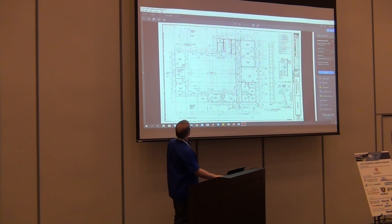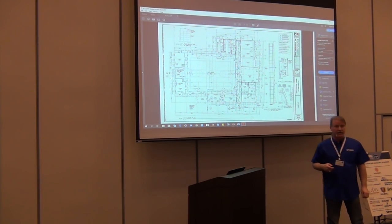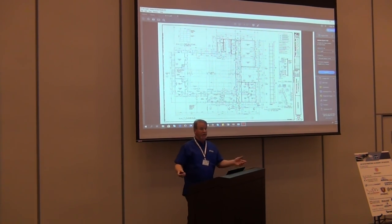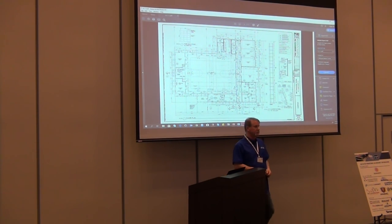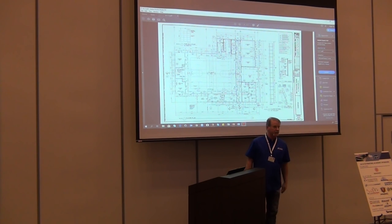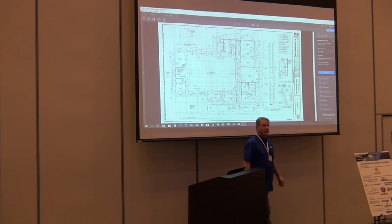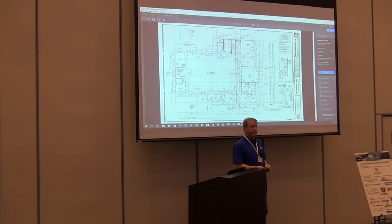Some key things to note about plans: I showed you the title sheet or index sheet. The plan names are always in the title block — always. You have typical plan prefixes: A is architectural, C is civil — which can be earthwork, utilities, site utilities, landscape. L drawings can be landscape specifically. S drawings are structural — and structural kind of rules over everything, keep that in mind.